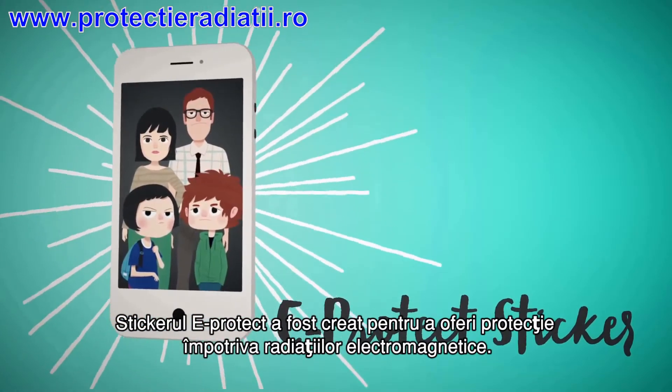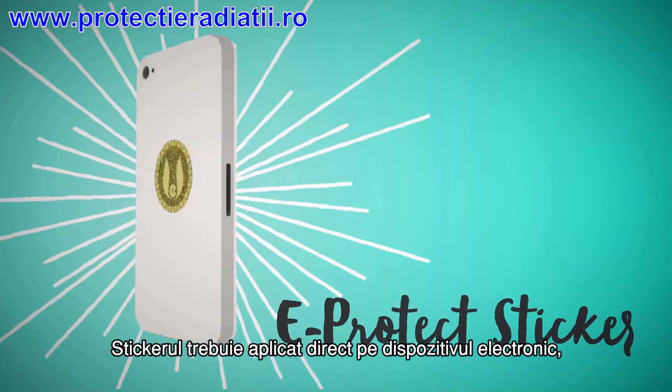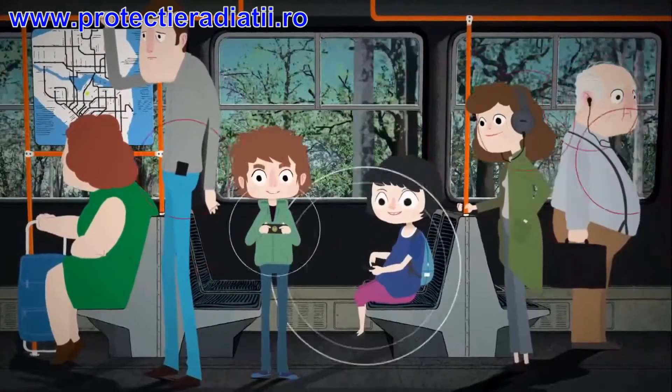The eProtect sticker is designed to provide protection against electromagnetic radiation. The sticker must be applied directly onto the electronic device, be it your phone, your laptop, microwave oven, and the dash of your car.